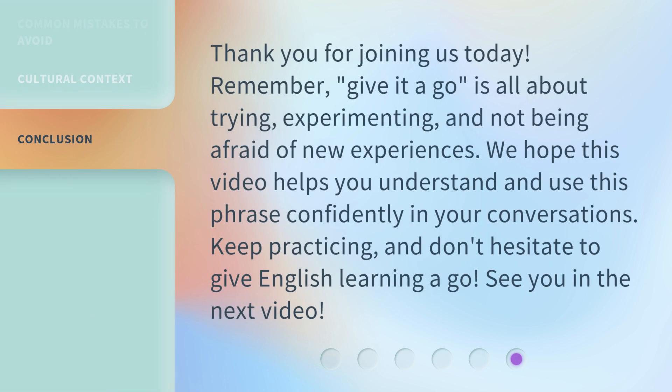Thank you for joining us today. Remember, 'give it a go' is all about trying, experimenting, and not being afraid of new experiences. We hope this video helps you understand and use this phrase confidently in your conversations. Keep practicing, and don't hesitate to give English learning a go. See you in the next video.